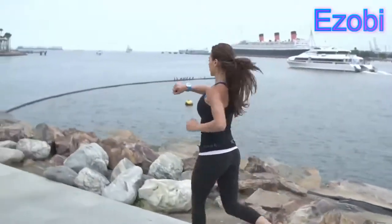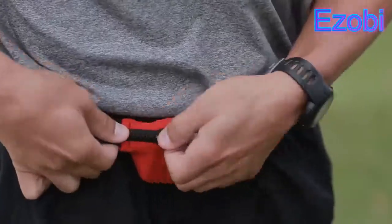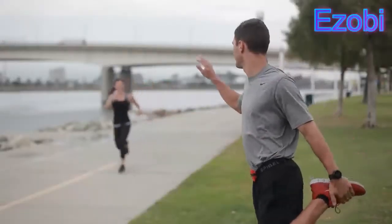At a glance, you can see your distance, time, pace, heart rate, and much more. With your phone tucked away, remote controls make it easy to control app functions like start and stop.